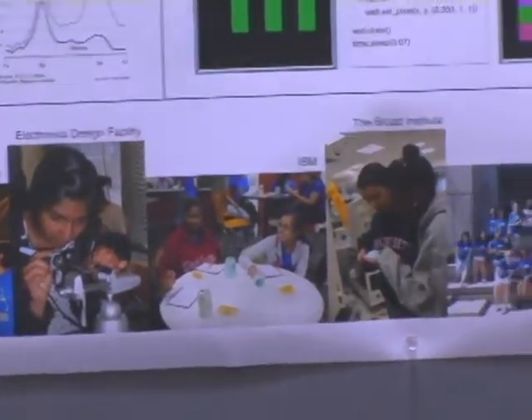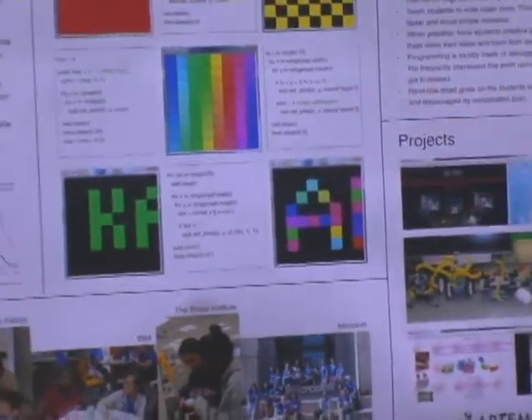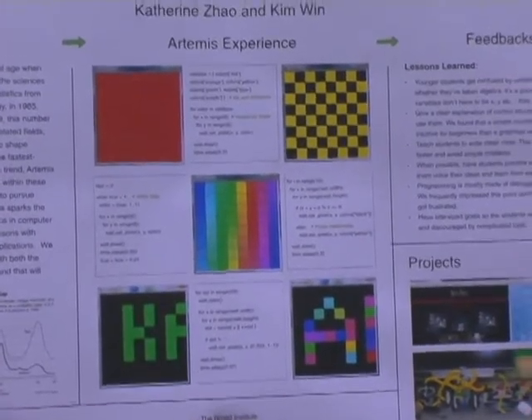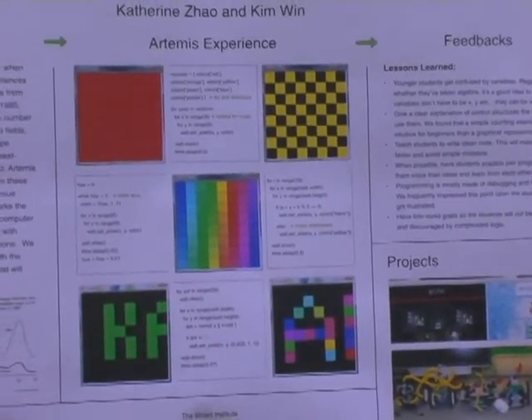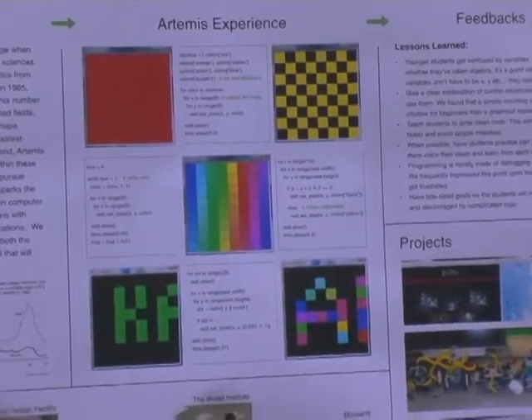So on to Python — we used ColorWall, a graphical representation as you see here, to introduce different control structures such as loops, while loops, for loops, and if-else statements. We thought ColorWall would be an intuitive way for a beginner to get a sense of these control structures, but it turned out they picked it up a lot better when presented with numerical examples.